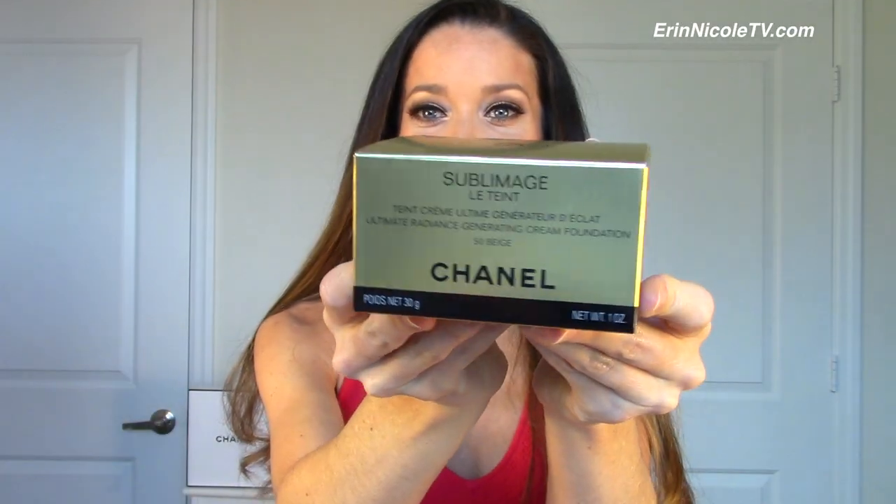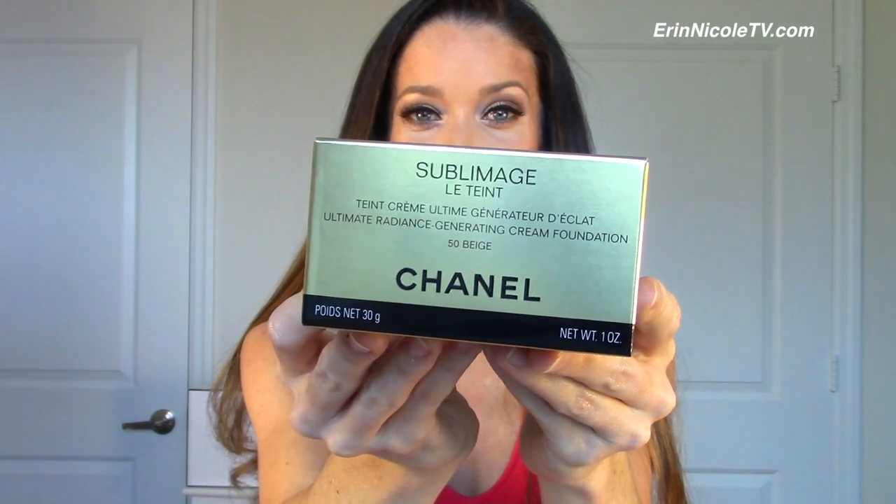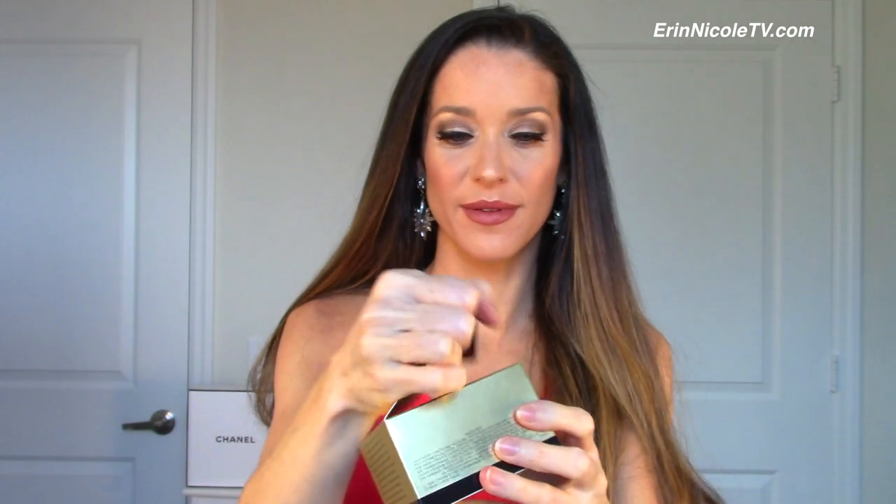Here it is — this is what the packaging looks like, similar to the Souplemage skincare creams. It is officially called Souplemage La Teint Ultimate Radiance Generating Cream Foundation. When you open up the box you get a really nice thick booklet that talks about how to apply it, the ingredients, and more information. Then there's the jar of the actual foundation — that nice beautiful gold glass packaging, very luxe, just like the Souplemage skincare. You also get a really nice angled foundation brush and a little spatula to help you apply it since it's not in a pump.